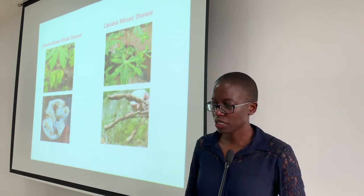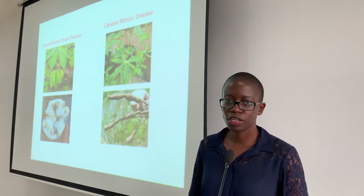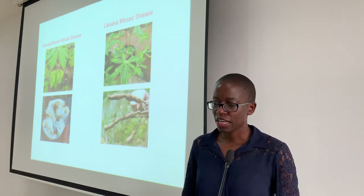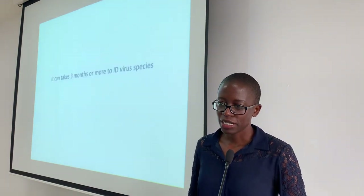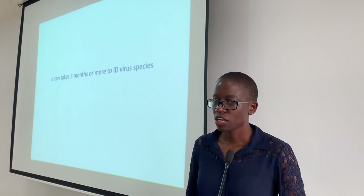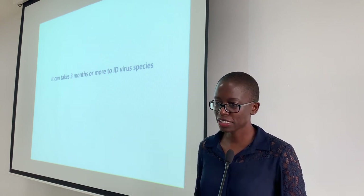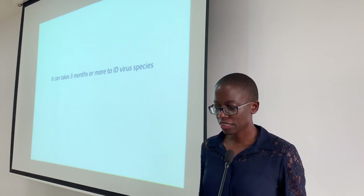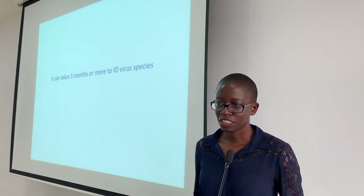One way in which we identify the virus causing this disease is through DNA sequencing. Normally it is very expensive to establish and maintain a DNA sequencing facility, so most labs in Africa prefer to outsource this service. And this normally takes three months or more — and this is the time that the farmer does not have.